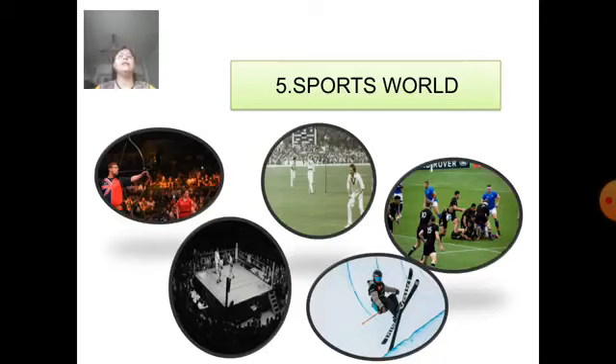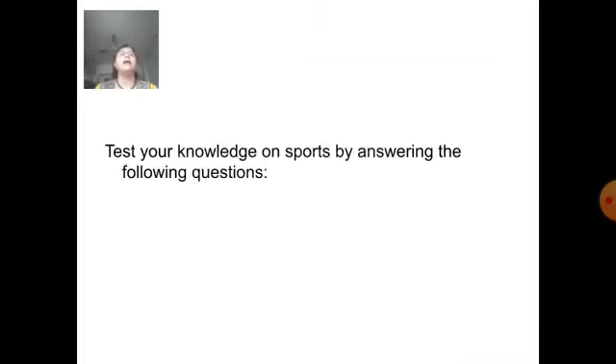Okay students, now let us start the question answer session. Test your knowledge on sports by answering the following questions.